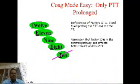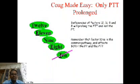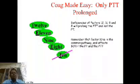Now, we have to remember what are the causes of only prolonged partial thromboplastin time and normal prothrombin time. Only PTT will be prolonged in case of deficiencies of the factors of the intrinsic pathway — that is factor 12, 11, 9, and 8. Factor 10 won't be there because it is in the common pathway and affects both PT and PTT.